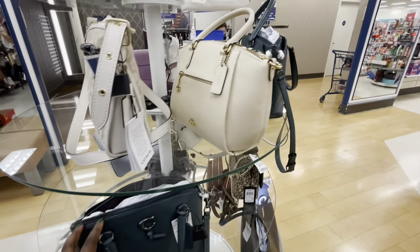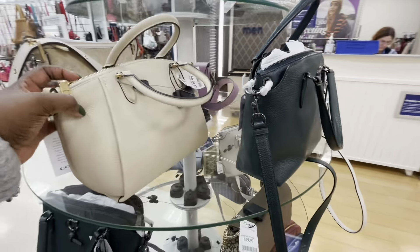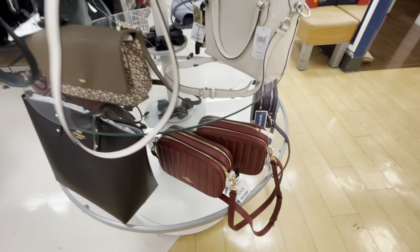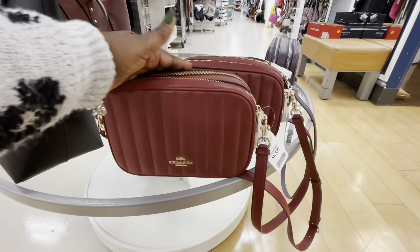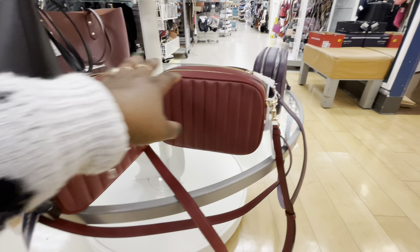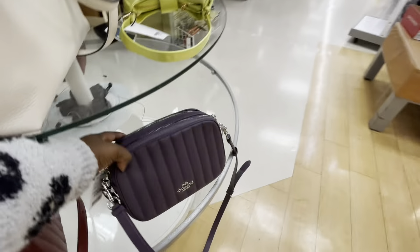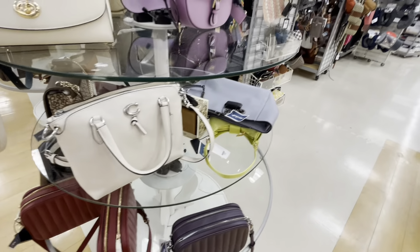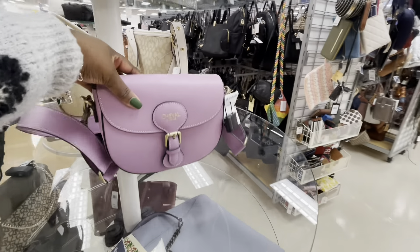Green $150. Also have it in a beige. $130. $130. $70.